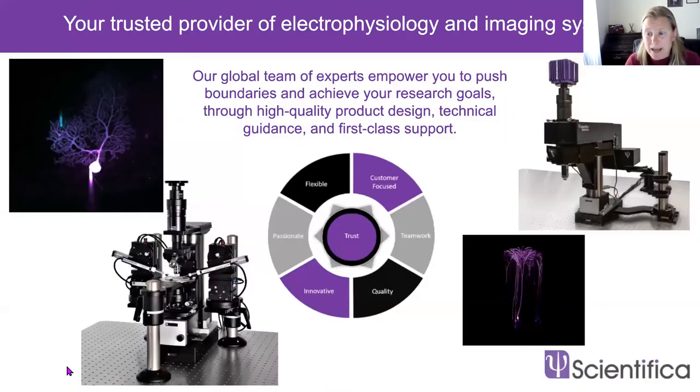First, I'd like to briefly introduce our company, Scientifica. Some of you may not have heard of us — we're based in Uckfield in the UK and we're essentially a one-stop shop for high-quality equipment for electrophysiology and multi-photon imaging. These are techniques used by neuroscientists to study the structure and function of cells and structures within the brain.